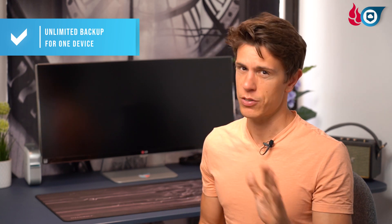Backblaze is the only service out there that offers unlimited backup for one entire device, meaning you can get a single computer, add a ton of hard drives to it so it can hold a couple of terabytes, and Backblaze will back all of it up. This means it's no good if you have all your data scattered across a dozen devices, but if you have a single workstation with just a ton of videos on it, it's really perfect.